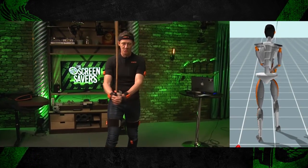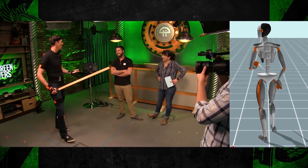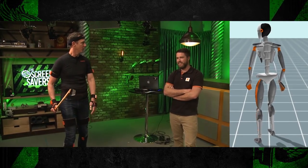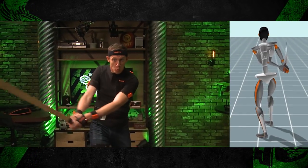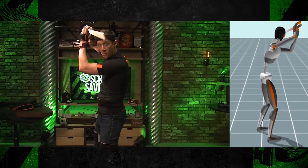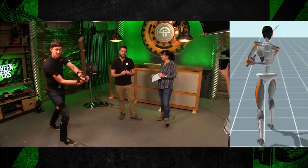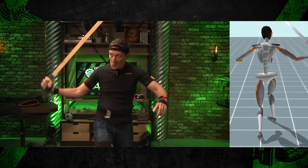Obviously in a real scene you'd want more than one person in a sword fight. Our software MVN Animate supports up to four characters at a time, and some people run three computers each running four — so setups of eight or twelve. The big benefit of our system is no markers and no occlusion, so if you hug somebody or roll on the ground, you get 100% of the body movement.